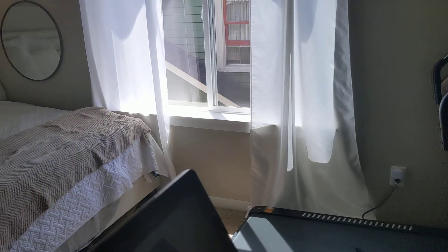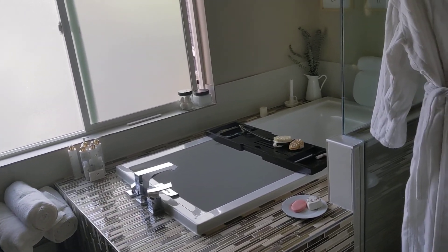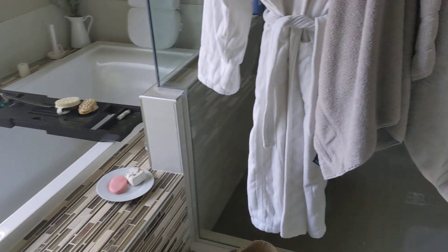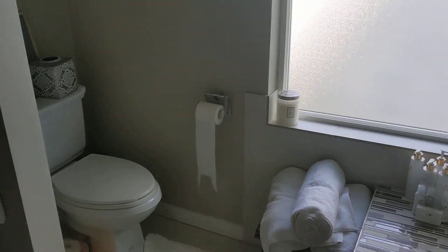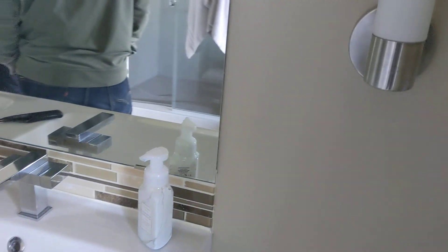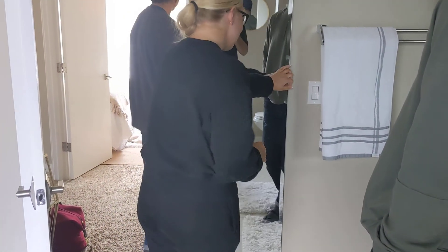And then I have the master bathroom — it's just unreal. Super nice. Spa-like. I just did a nice cleaning of this, so I'm lucky I did that yesterday. There's a ton of storage here, and dual sinks. And then this — I love this, it's my favorite — it's a long mirror but with a ton of storage behind it. You guys can see I have a lot of stuff, but there's a lot of storage in there.